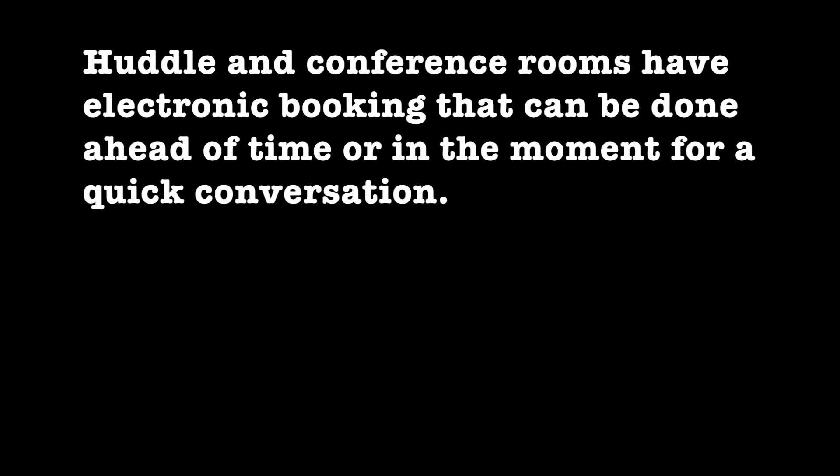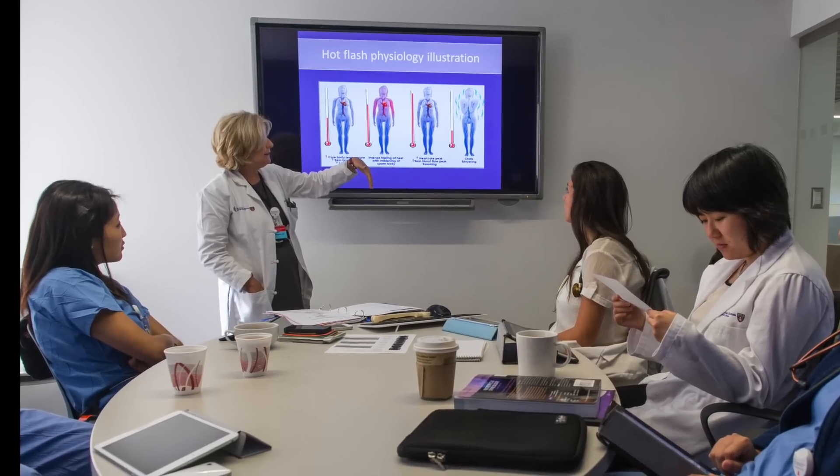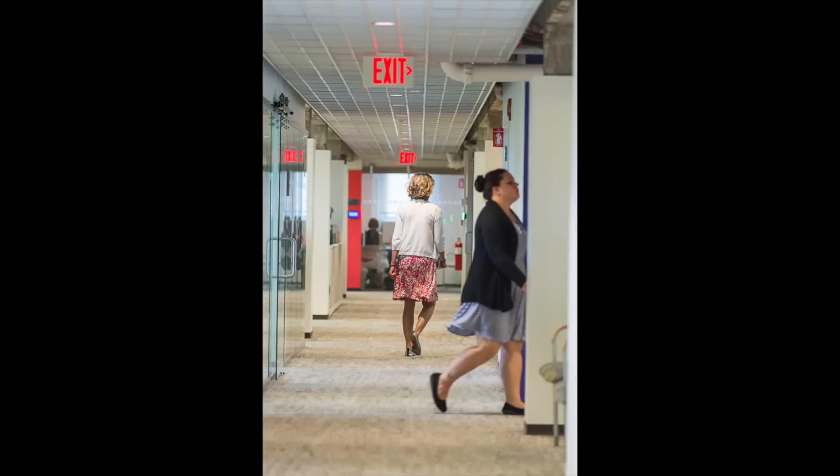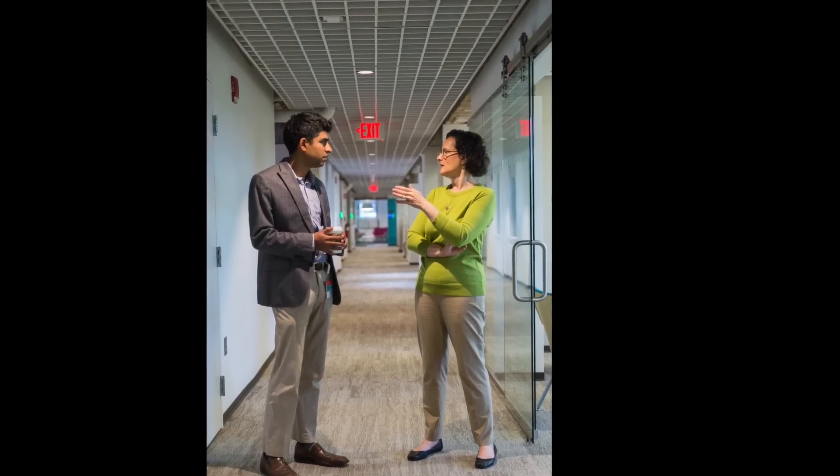Huddle and conference rooms have electronic booking that can be done ahead of time, but can also be done in the moment for a quick private meeting. Here is one of our faculty teaching our medical students. Chance encounters are common — it promotes innovation and collaboration.